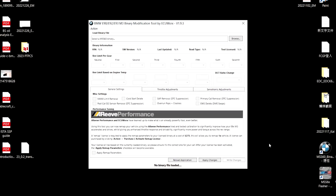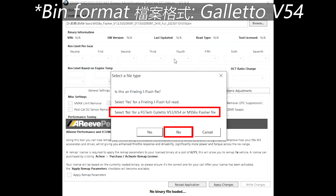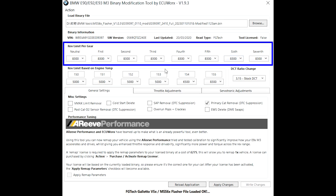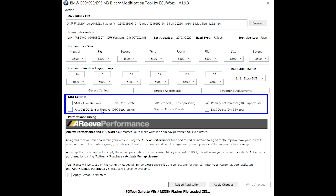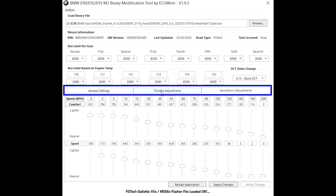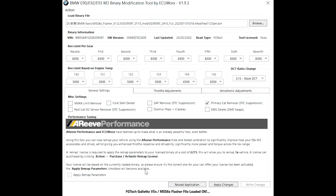Run the MSS60 binary modification tool. Browse to the full read you have just saved, which is the BIN file with a size of 5120 KB. You will be prompted about the format — it is in Galeto V54, so click No. The features of the current program are shown on the panels. On the top row is the loaded binary information. The second row is a revolution limit per gear. The third row is a rev limit based on engine temperature. On the tabs below are the options that can be changed, among them the cold start delete that we are interested in today. There are other adjustments for throttle, accelerator, and power steering.